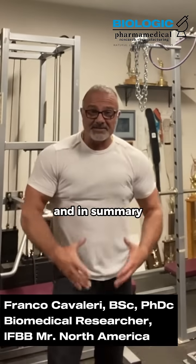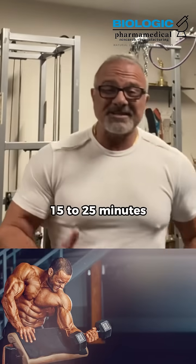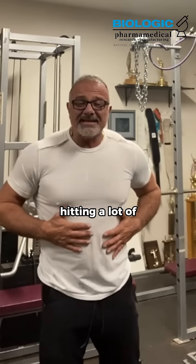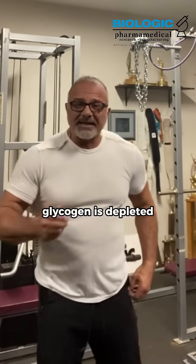In a nutshell and in summary, what happens is you will burn glycogen for the first 15 to 25 minutes that you're on a cardio machine or training with weights. So you're not hitting a lot of fat mass and burning it away until that glycogen is depleted.